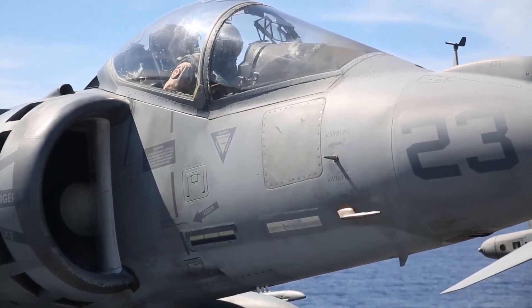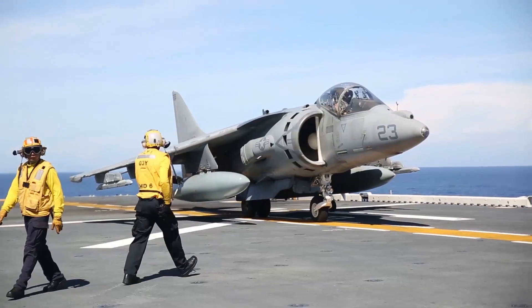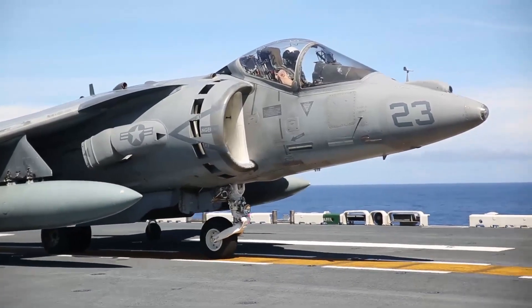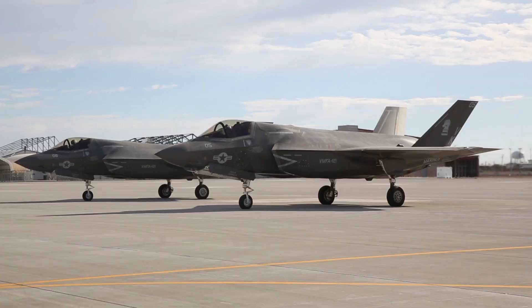It entered service in 1985 and became famous for its vertical short takeoff and landing, VSTOL, capabilities. The Harrier II is an evolution of the original Hawker Siddeley Harrier, with improvements in avionics, aerodynamics, and payload capacity.